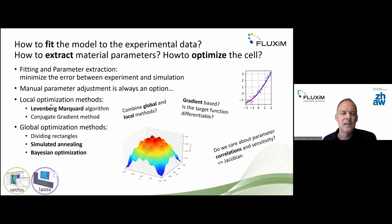Manual parameter adjustment is always an option for experienced users, but there are also algorithms. Local optimization such as the Levenberg-Marquardt algorithm is popular, but the error landscape with multiple variables may have multiple local optima, and a gradient-based method may be trapped in one. This is why we also propose global optimization algorithms. We also recommend caring about correlations — gradient-based methods allow use of Jacobians to calculate correlations between best-fit model parameters.